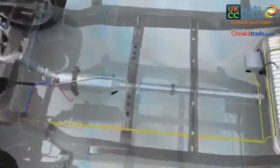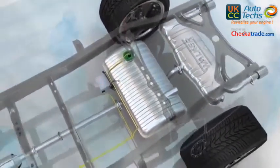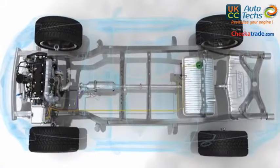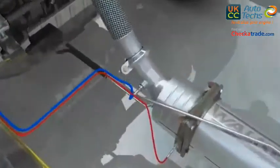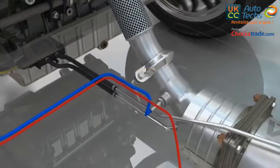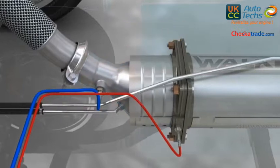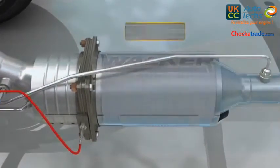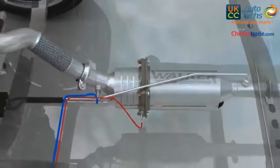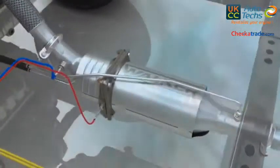Their basic design starts with a double lambda probe catalytic system with its electronic control unit, in which the catalytic converter is replaced by a module that has: a broadband lambda probe, an oxidising pre-catalytic converter, a diesel particulate filter, a differential pressure sensor with its connection pipes in front of and behind the filter, and a temperature probe.